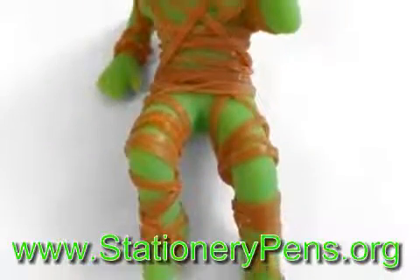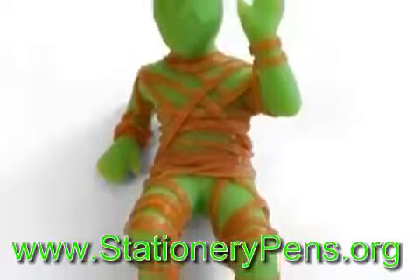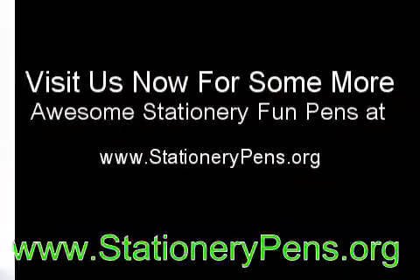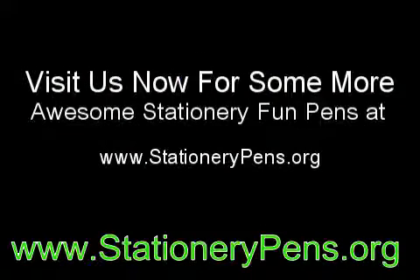These are cool pens that you can enjoy yourself, or you can use them as stocking fillers. If you like these pens, then visit the other cool pens article to see more.